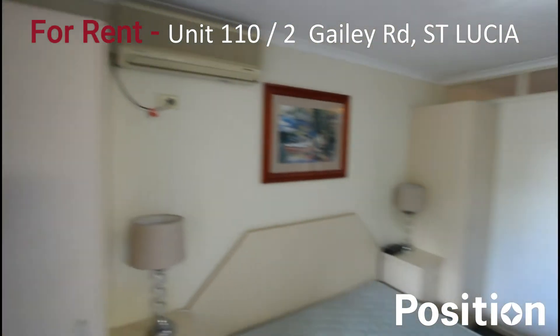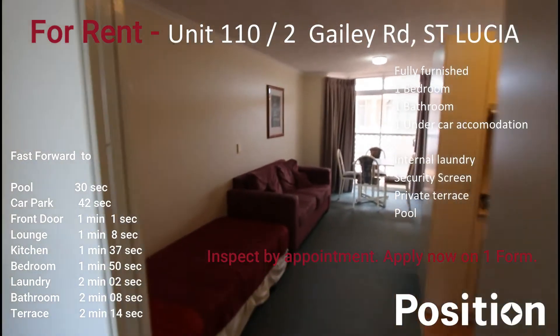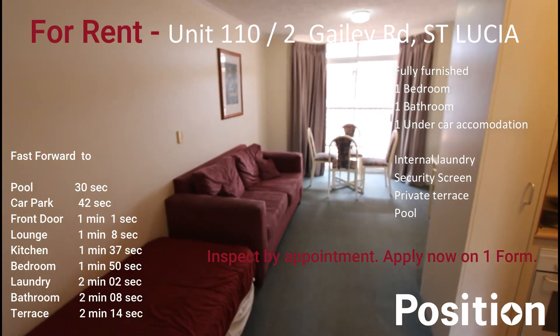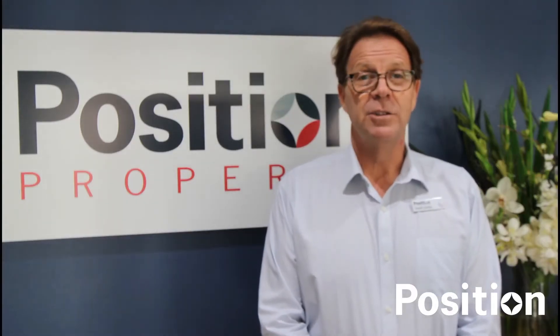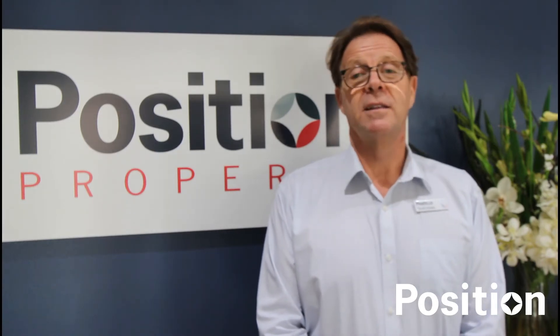So that's the quick tour of Unit 110 at 2 Gayley Road, St Lucia, with the main pedestrian entrance being off Sanford Street at the rear. Thank you. Please contact me directly should you require further information, or if you'd like to arrange a time to personally inspect the property.